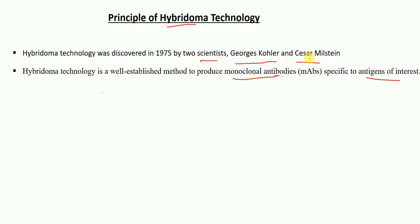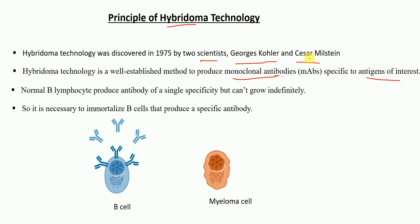The antibody producing cells in our body are B cells, and specifically the plasma cells. But the problem with the B cells is that they are short-lived and they cannot grow indefinitely. So therefore it is necessary to immortalize B cells to produce a specific antibody at a larger scale.